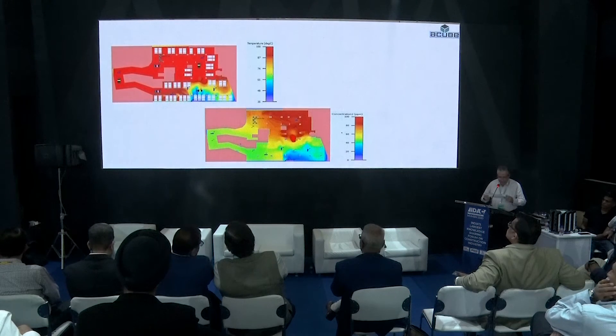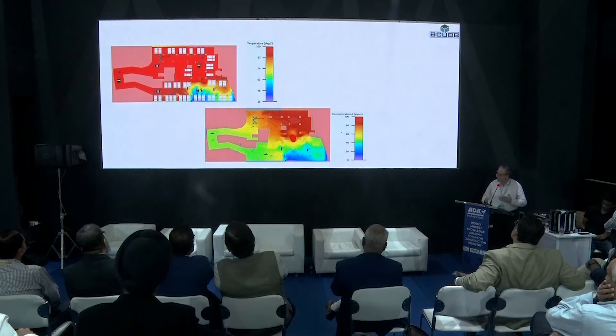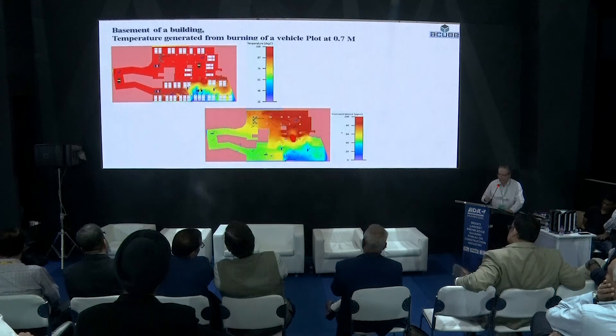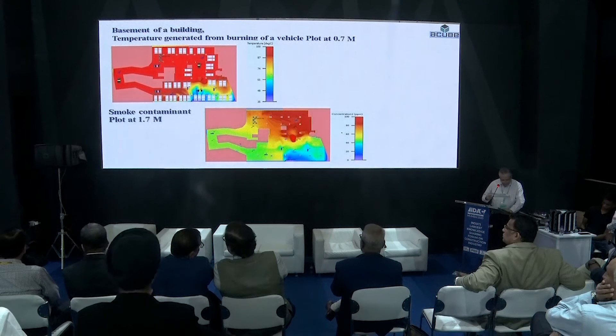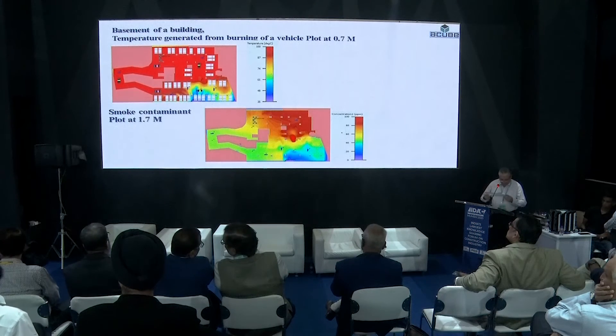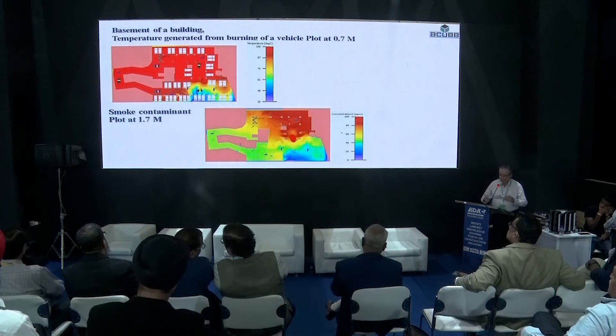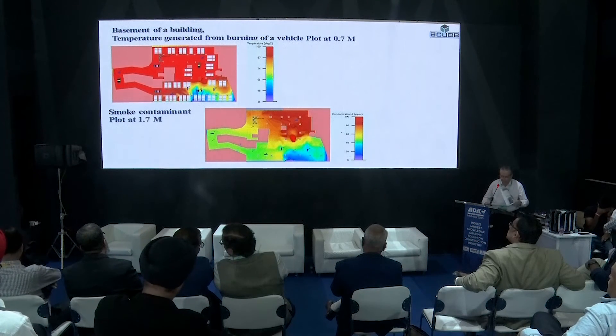Where one car is burning, it will generate approximately 4 megawatts of heat. The graphical analysis shows that temperature is above 60 degrees centigrade for almost 80–90 percent of the area, and visibility is also very low — less than 10 meters for 80–90 percent of the area.